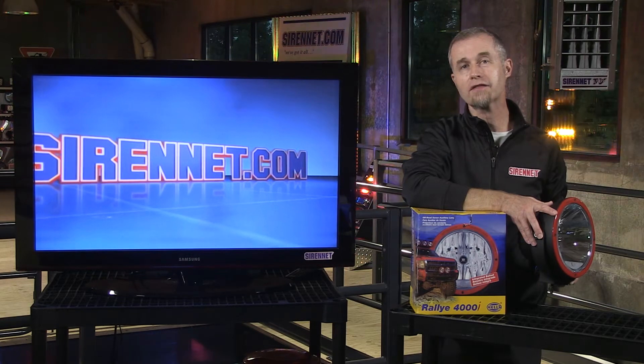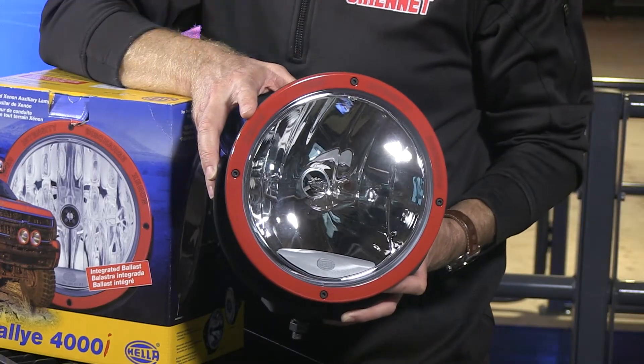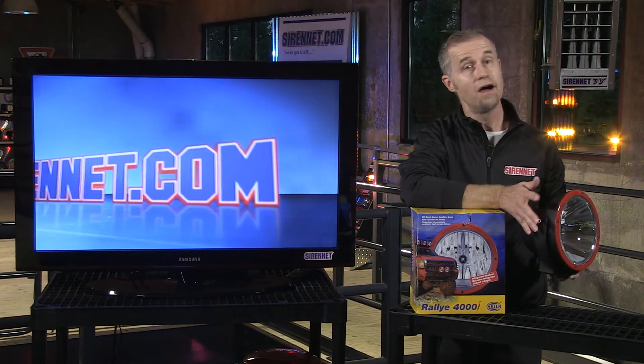Well, there you have it — a quick look at the Raleigh 4000 series i, available from Hella. If you had a chance to see it in the studio, check out the tech specs as usual on the website. I'm Stuart, and many thanks for watching Syrenet Television.